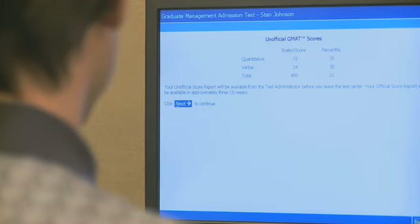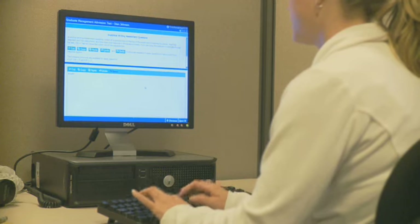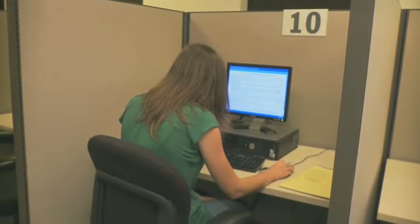Should you choose not to report your GMAT scores, any future score reports will indicate that you took the exam and chose to cancel your scores.